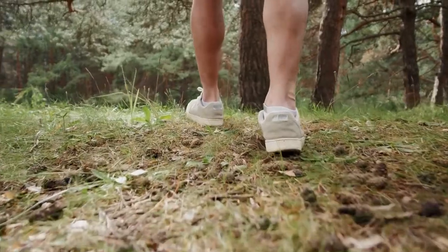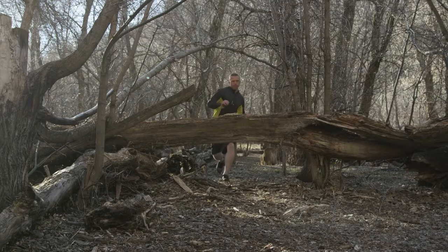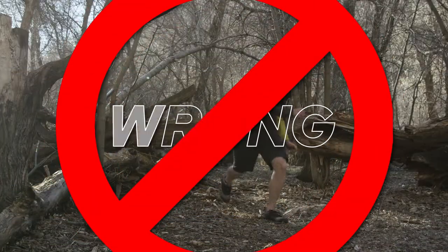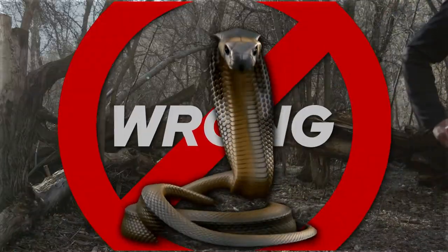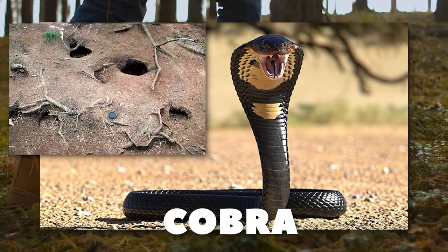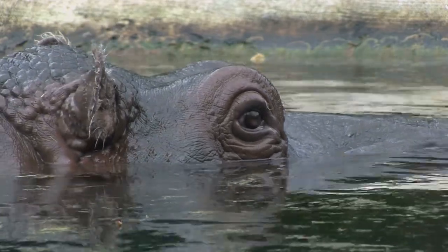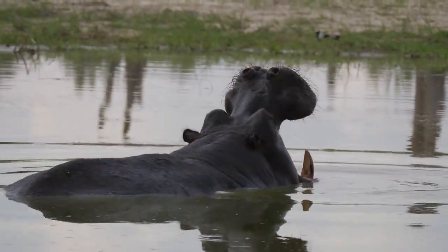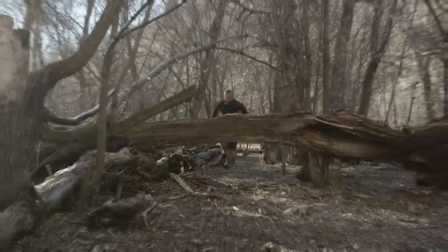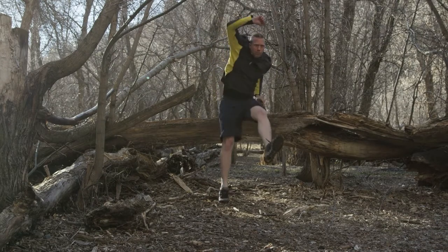What to do if you run across a cobra or hippo in the wild? Maintaining your composure and proceeding cautiously away from either animal is essential. Avoid running, as doing so could result in an attack. Stay aside if you see a cobra coiling into its distinctive hood because it will soon strike. If you come across a hippo, keep your distance as they are known to become aggressive when provoked or threatened. Avoid making loud noises or quick movements that can surprise either animal, as doing so could make them more upset.